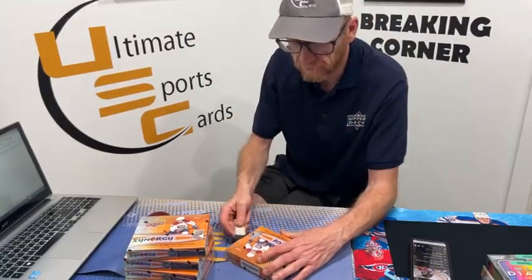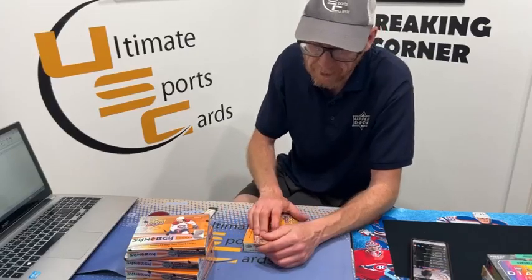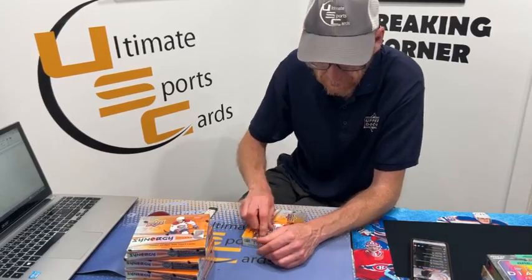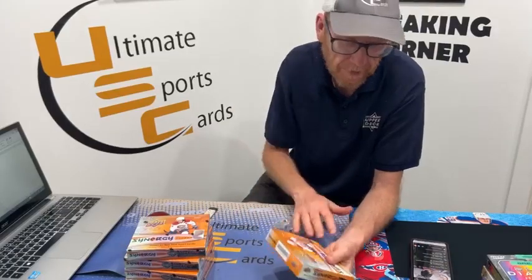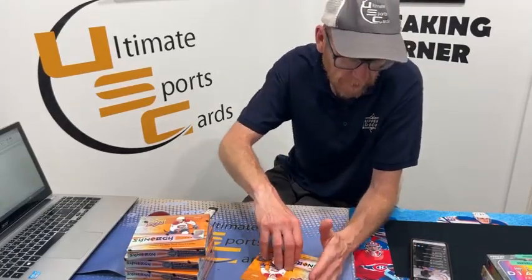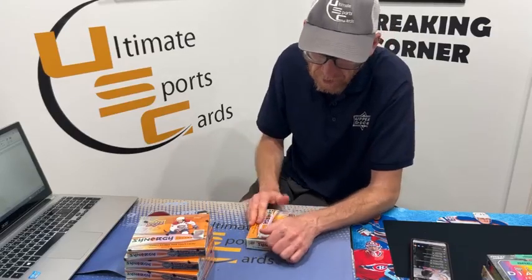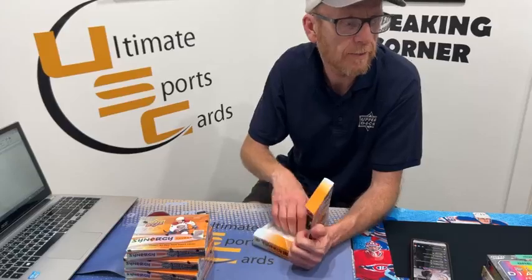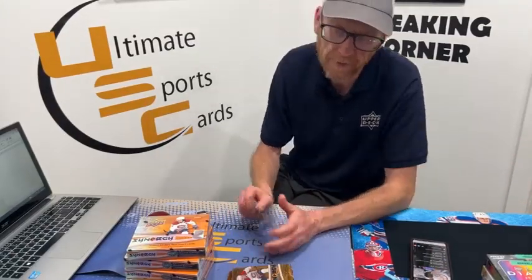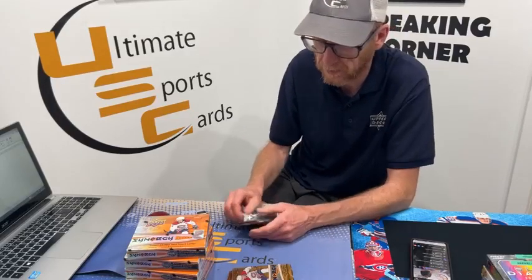Good luck — hopefully we see a Bedard, first of many to come. Friday night break we did Luke Schenn Young Gun first, and then we did something slightly better after that. Two spots left for Friday break. There's three spots that are gone that I didn't update just before we went live. The two spots left — one of the five.